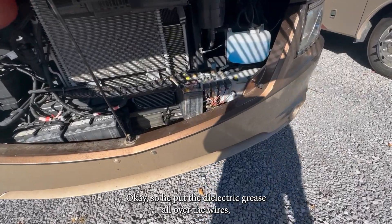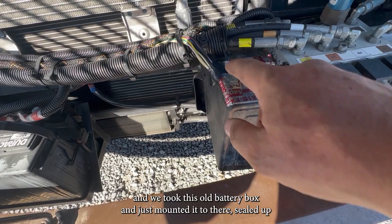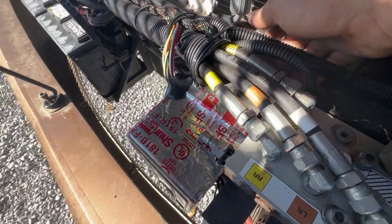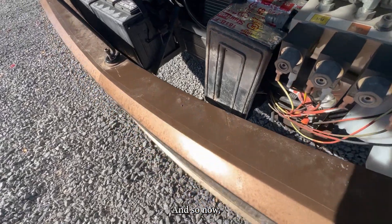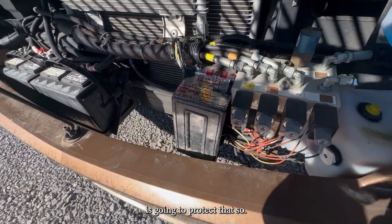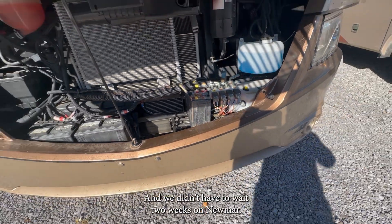We put dielectric grease all over the wires, then took an old battery box and just mounted it over there, sealed around it, and put some nice loom tape on there. Now even if it does get a little bit of water in there, that dielectric grease is going to protect it. Low cost, simple way to fix this — and we didn't have to wait two weeks on Newmar.